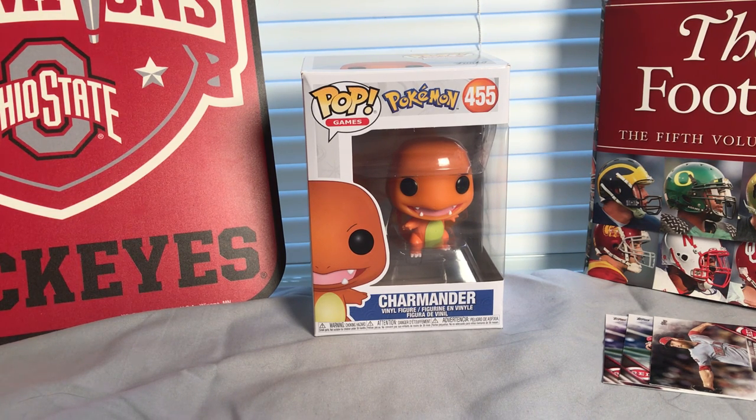I'll probably make these grab bags a recurring theme on the channel — they're pretty cheap, a really good value, and you can find some pretty cool stuff. If you guys like this video, give it a thumbs up and subscribe. I hope to be adding content at least every other day if not daily, so keep an eye out for the next video coming in a day or two. Thank you all for watching, have a great day, and until the next break I'll see you next time.